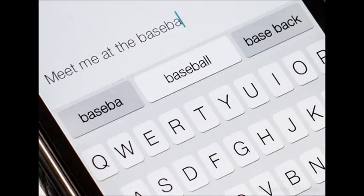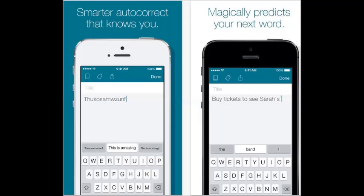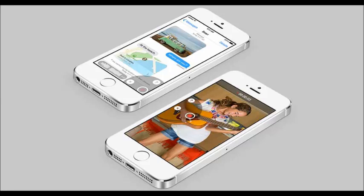They will also be adding a new feature called Swipe, where you swipe from letter to letter on your keyboard and it will try to guess the word. Apple have also updated iMessages and you will be able to send videos and your voice.